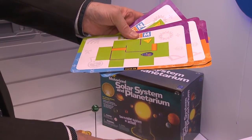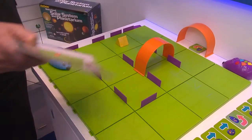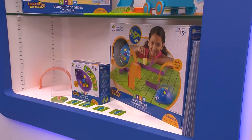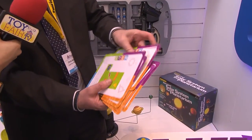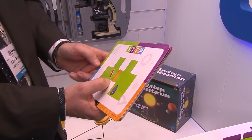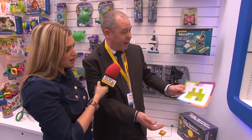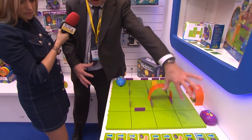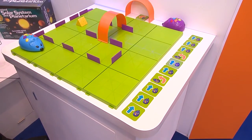There's a series of cards in the set, and each card tells you how you've got to get your mouse from the starting point on the board to the cheese. You don't necessarily have to set the board up in a square — you can set it up in a track formation. You can also use it on the floor on a carpet or hard surface.